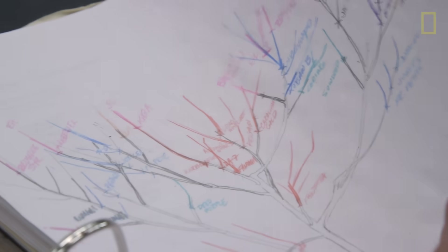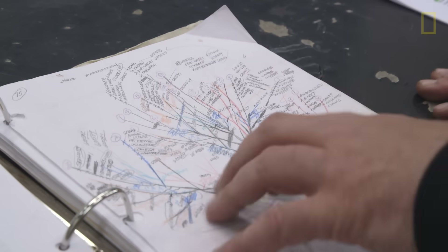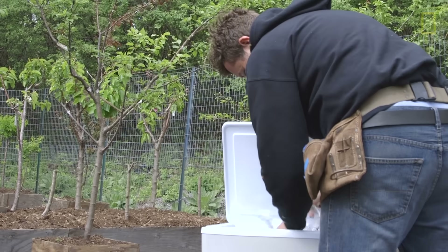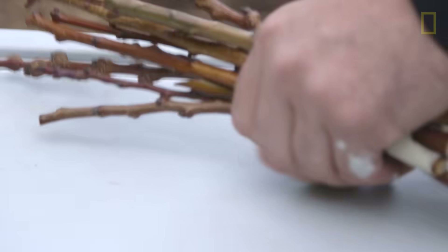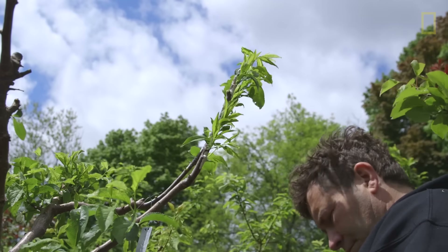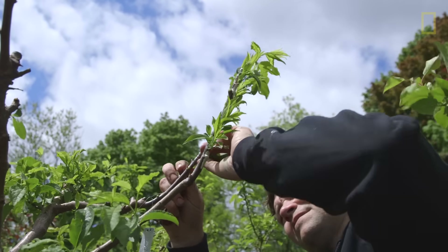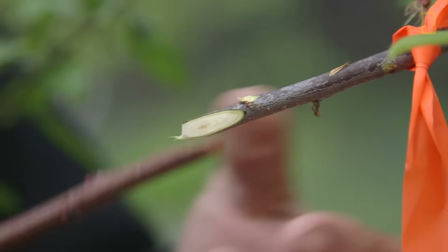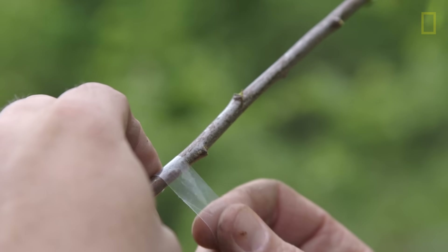For each of the trees, I keep a map — essentially a diagram of the tree. It takes a really long time. I start a tree and let it grow for about three years. At that point, I can come in and start to graft onto those branches. Those four branches become eight, the next year eight becomes 16, 16 becomes 32. It's essentially an eight to nine year process.